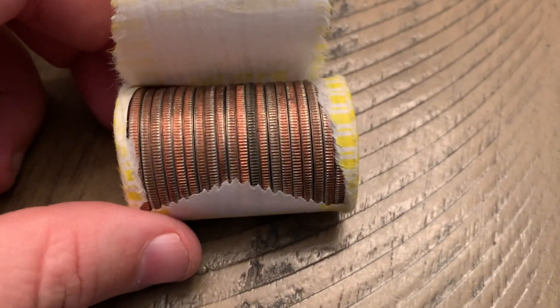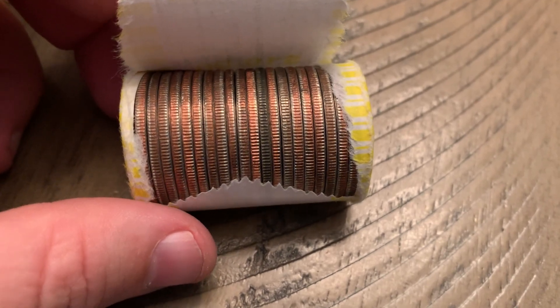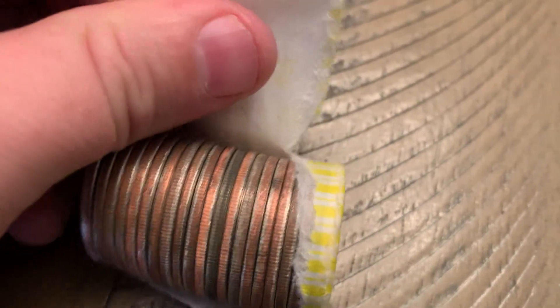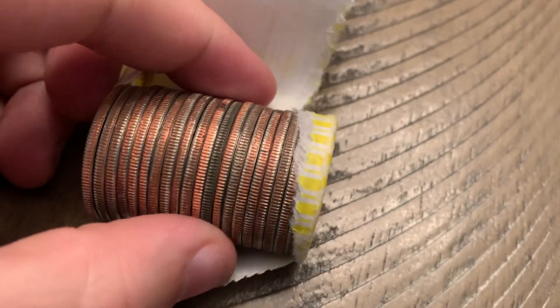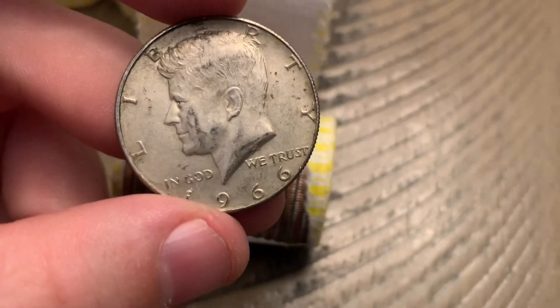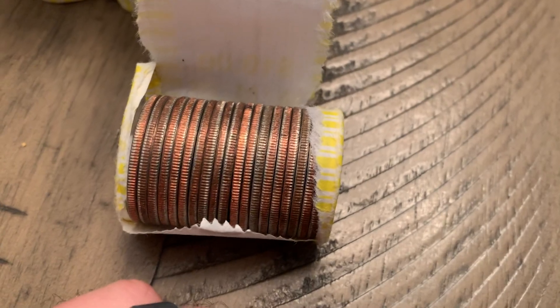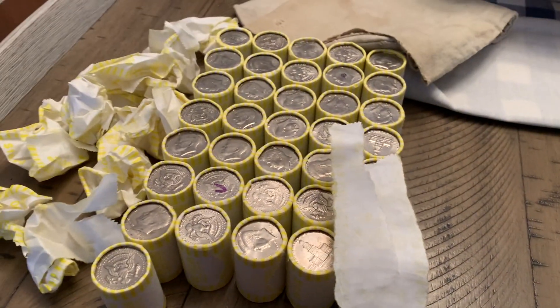14 rolls into this batch of 500. I'll be honest — I was duped by a dark one earlier, recorded it and everything, and it turned out to be a clad. So I thought this one looking the exact same way would be clad too. Nope — we got a 40-percenter here, 1966. Dirty but silver — I'll take all the dirty ones I can get.